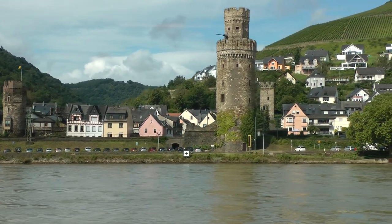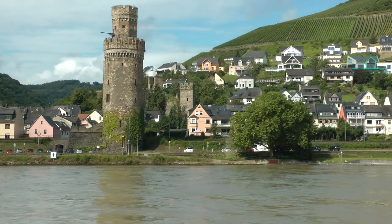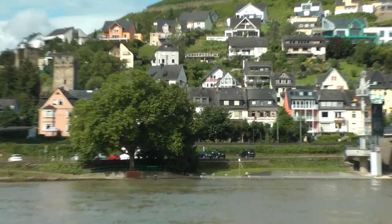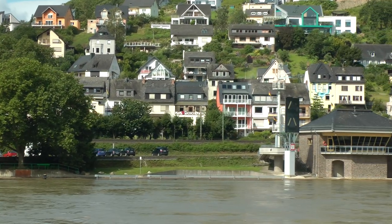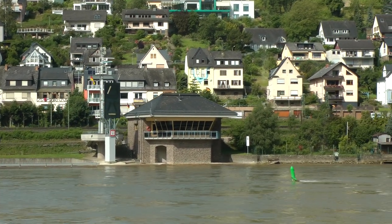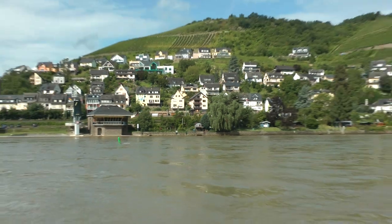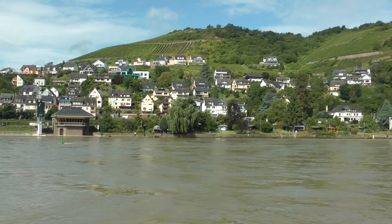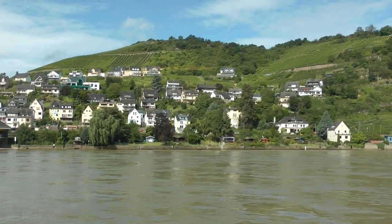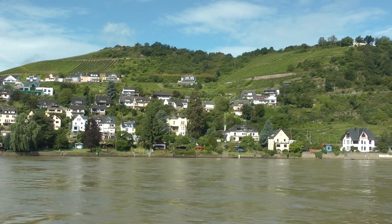Ladies and gentlemen, here you can see this beautiful town of Oberwesel, and right now on our left side you can see that river control station controlling the river from kilometre 640 to 340. Look at those nice houses there.